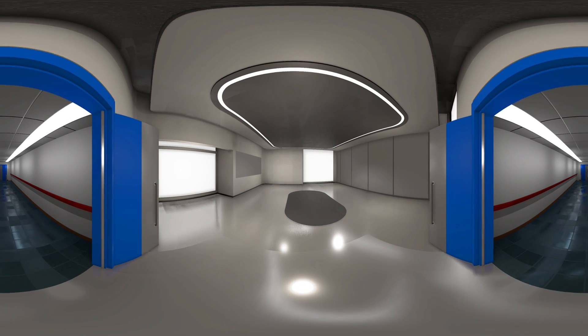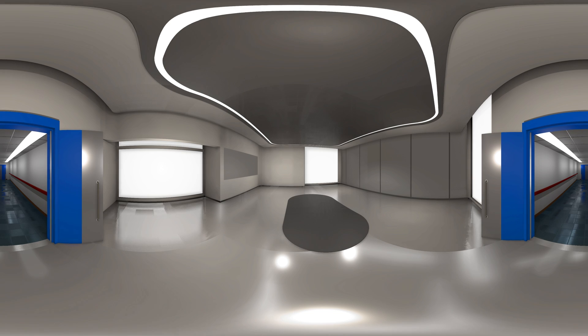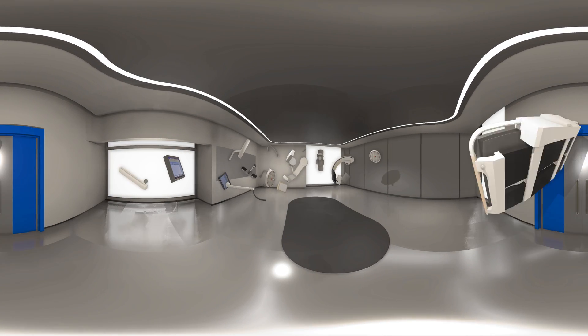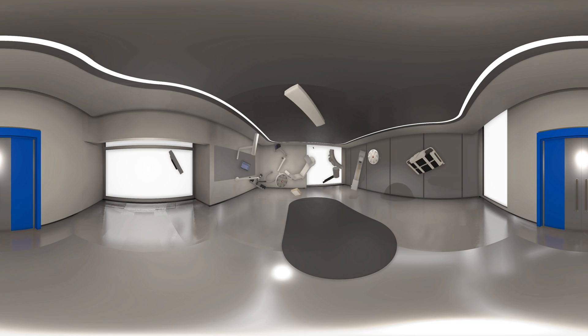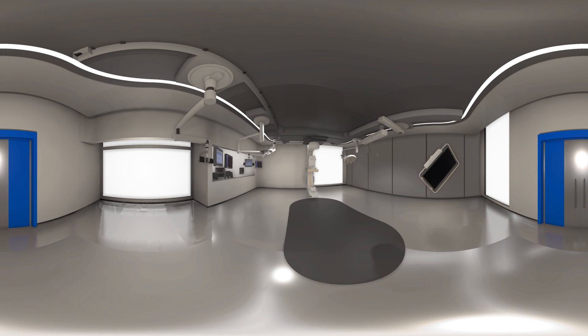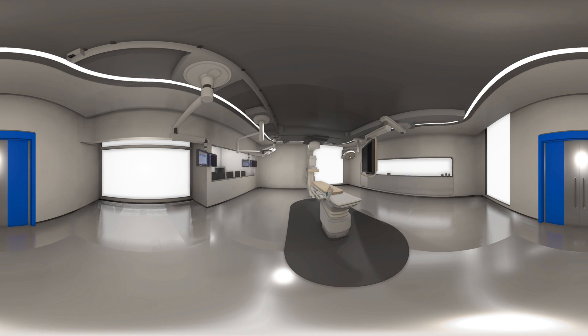Oh, I see. It's empty. Let me just change that for you. We'll be needing a control room on the left and some lights and booms. There we go.